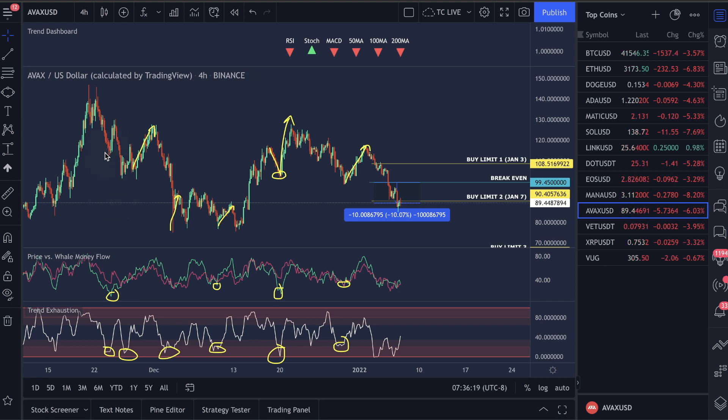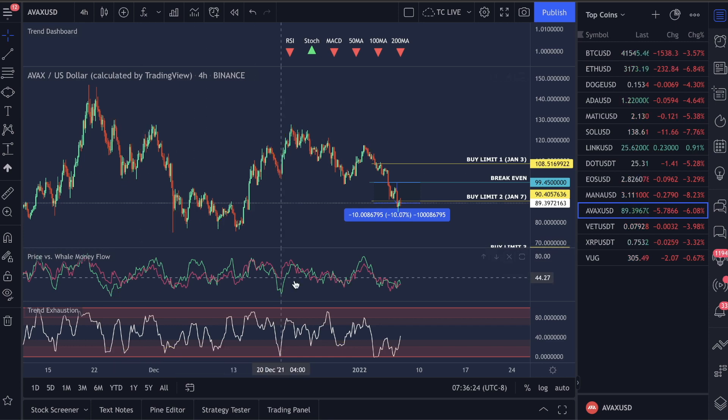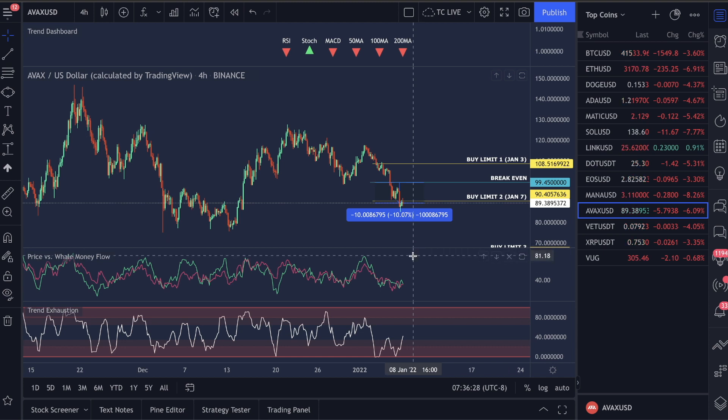We could not head down any further and that's when we saw the pump back up in the market. We're using these indicators to call the pumps and I do believe this is why we could actually possibly see a bullish weekend.